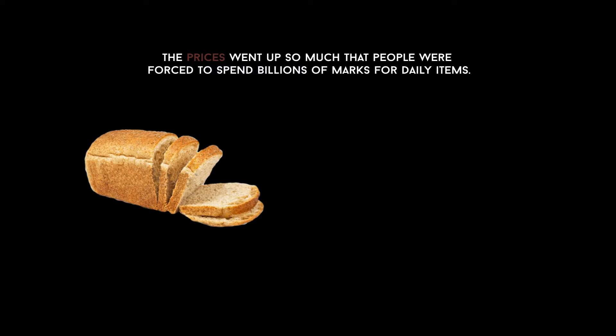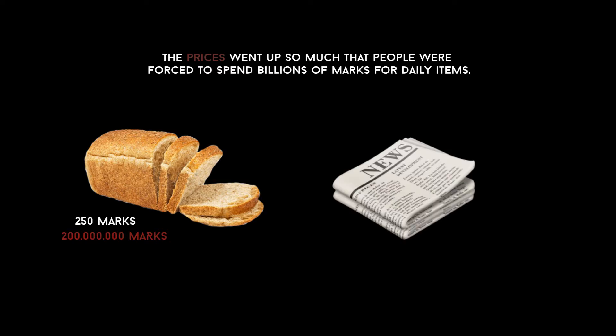The prices went up so much that people were forced to spend billions of marks for daily items. For example, a loaf of bread that cost 250 marks early in 1923 rose to 200 million marks later that same year. A newspaper sold for one mark in 1922 had a price tag of 70 million marks in 1923.